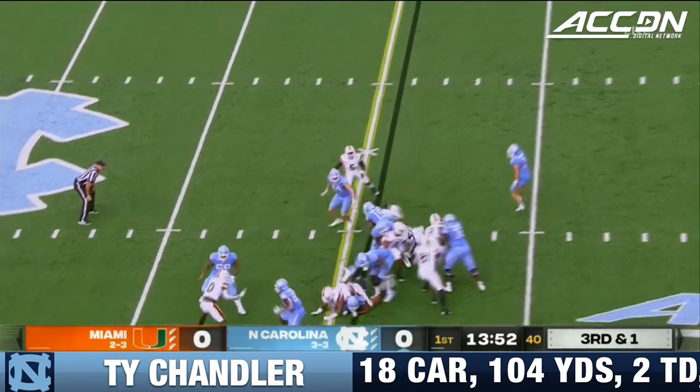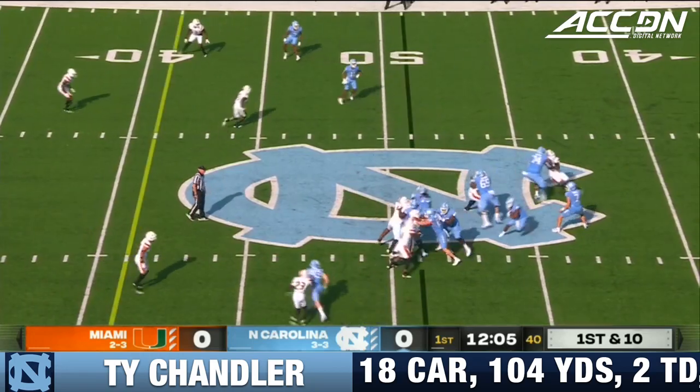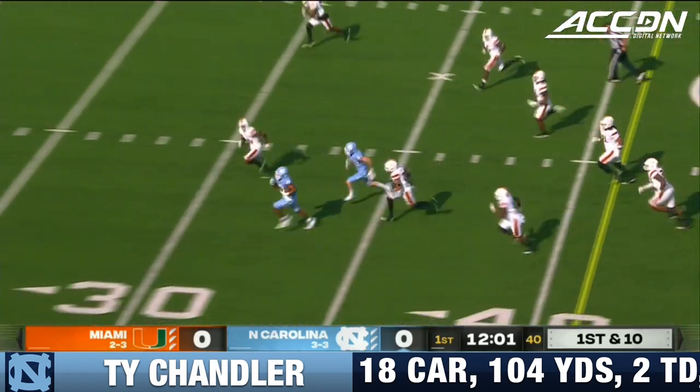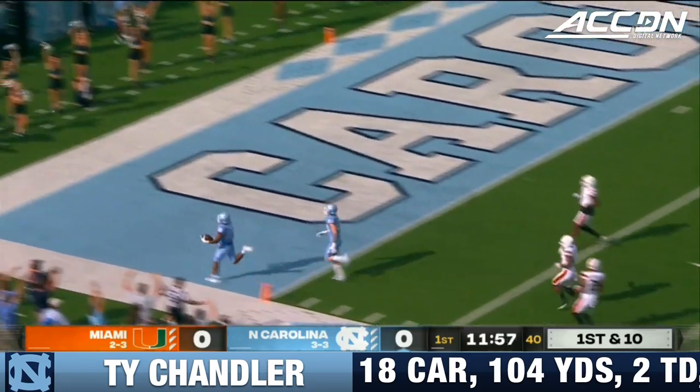Miami with pressure, give to Chandler, he will fall across the 35. Here's the give, and Chandler picks, spins, weaves, open field — Ty Chandler inside the 15, touchdown Carolina.